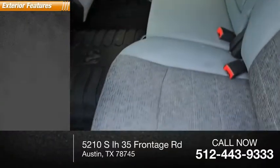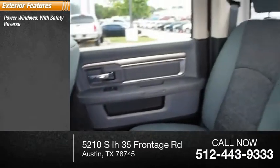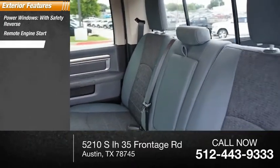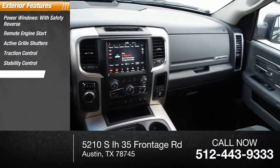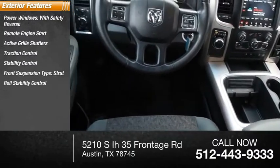Here are some of this vehicle's great options: power windows with safety reverse, remote engine start, active grill shutters, traction control, stability control, front suspension type strut, and roll stability control.